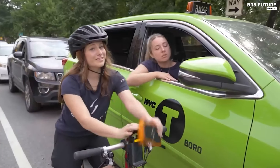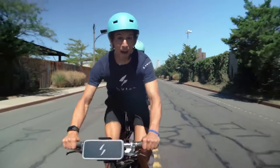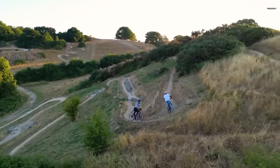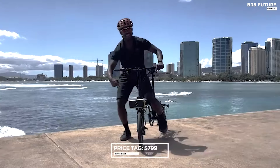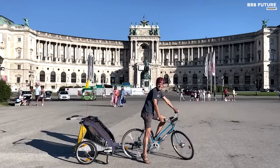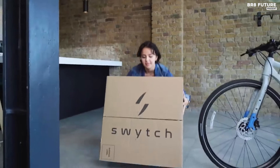For those seeking enhanced functionality, an optional LED display can be added to the kit. This display unlocks extra power modes, offers real-time tracking of battery levels, and includes the ability to turn off the power while riding, giving users greater control and flexibility. Priced at $799 USD, Swytch Bike provides a cost-effective and practical way to upgrade your bicycle, blending cutting-edge technology with user-friendly features.